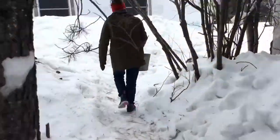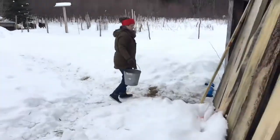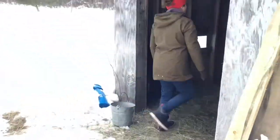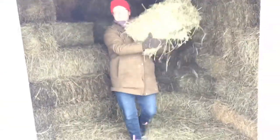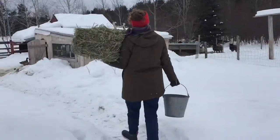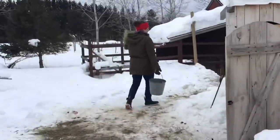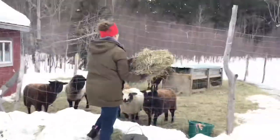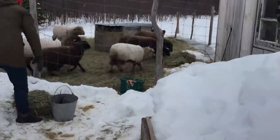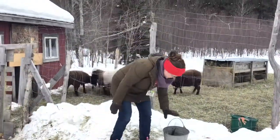Now it's time to check on the other group of sheep. These are open ewes, so that means they are not being bred for one reason or another. Some of them are going into the freezer, and some of them are too young to breed. So they just get hay, as I waddle my way over there. The ducks don't really like me yet, but the sheep love me, especially when I chuck them some fresh hay.